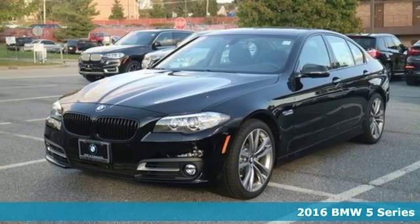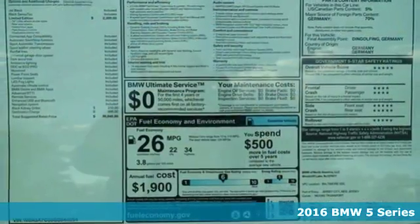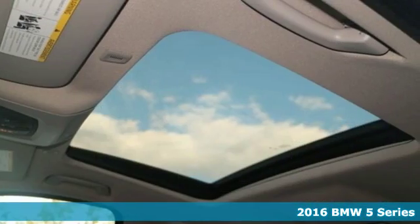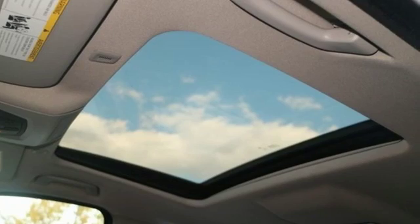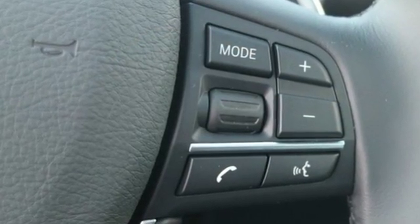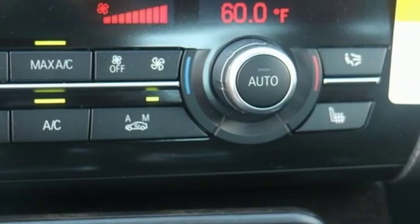Here's a 2016 BMW 5 Series. The 5 Series is the pinnacle of sophistication with impeccable luxury and unrivaled performance. The 8-speed sport automatic transmission adapts to any driving challenge, and when you're in the mood, steering wheel mounted paddle shifters give you more control.